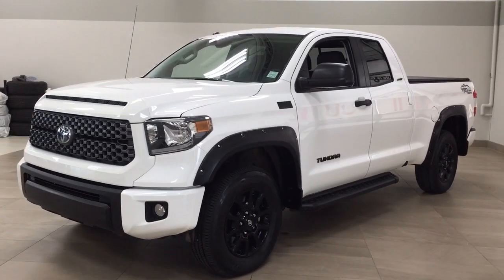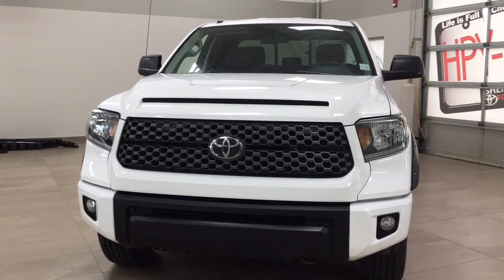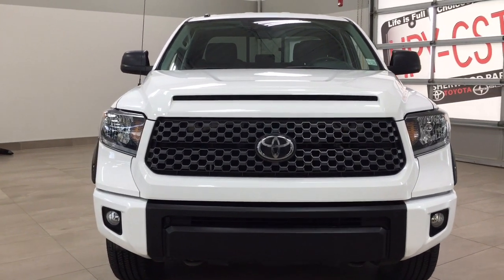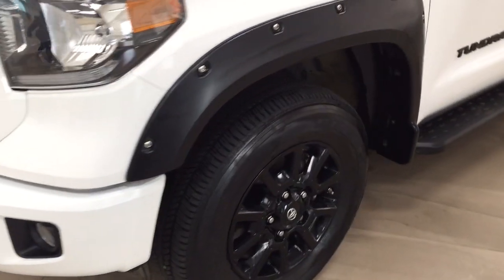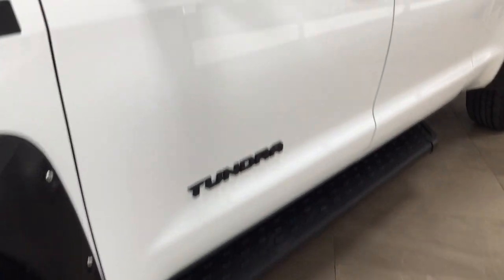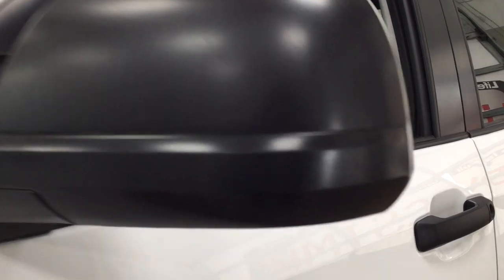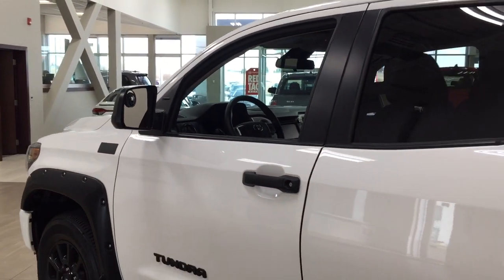A couple of the exterior features that you will see on this Tundra is its daytime running lights. You also have your fog lamps, and then if we take a closer look just over on the side, you can see your fender flares, along with your 18-inch aluminum alloy wheels and running boards. Taking a look up top, you have your foldable mirrors, heated mirrors, and the color we're looking at today is white.